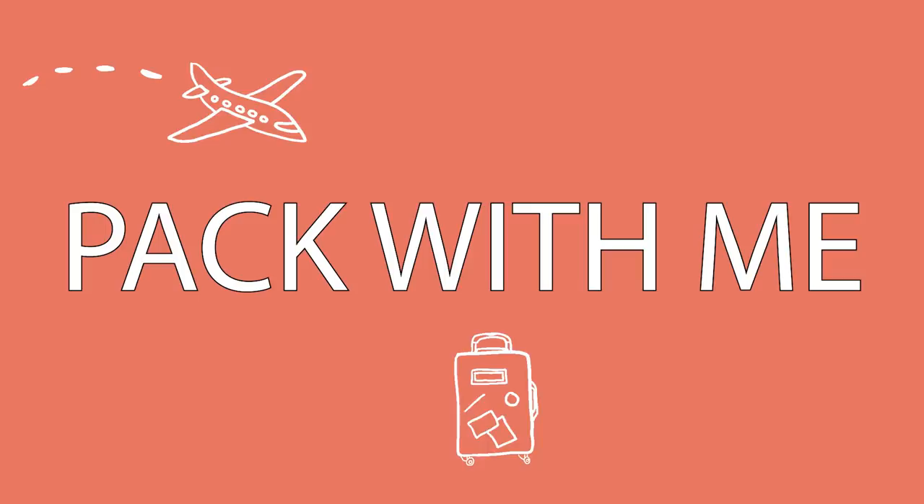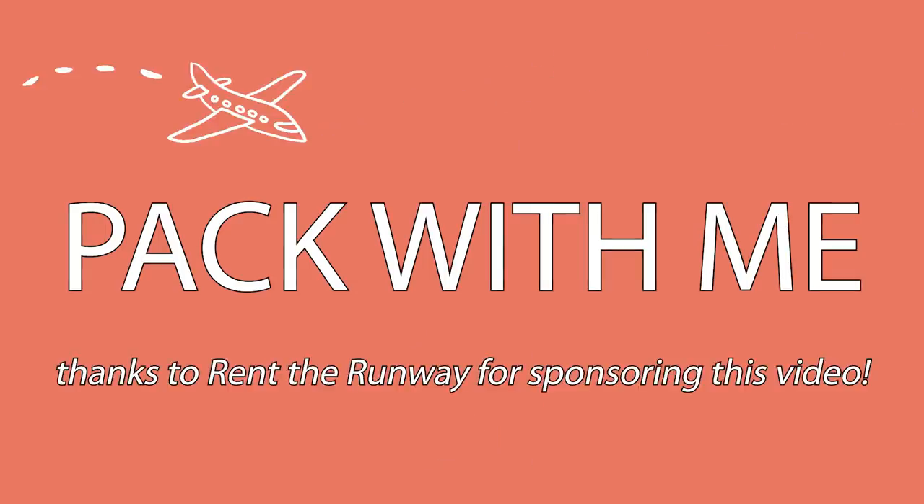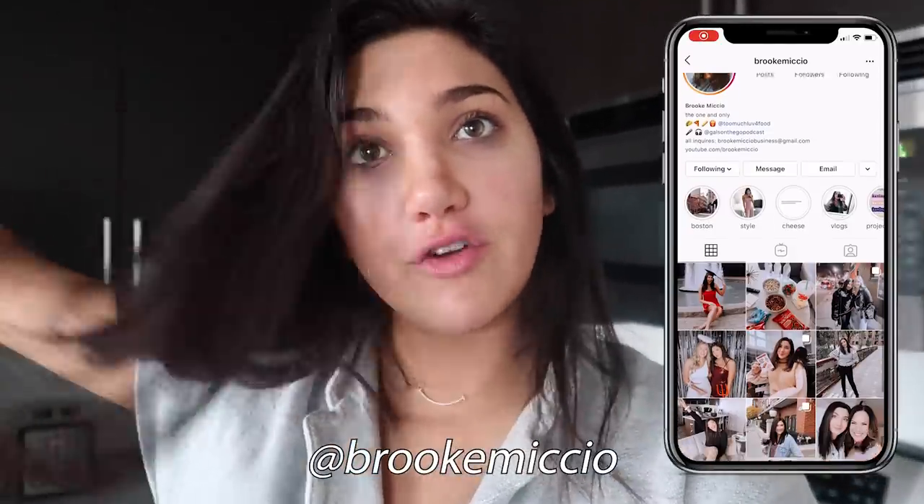Today is going to be a pack with me video for my upcoming trip to Miami. I'm going to Miami tomorrow just for the weekend, a really quick trip, and I wanted to show you guys some of the stuff that I am packing for this trip.